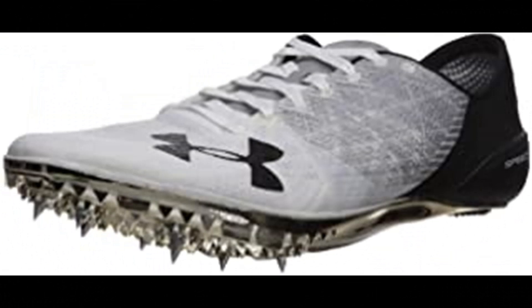Under Armour Unisex Adult Speedform Sprint 2. 100% synthetic, imported, man-made sole, shaft measures approximately low-top from arch. Innovative UA Speedform construction molds to the foot for a precision fit, eliminating all distraction. Thread-borne upper for a breathable, compression-like fit that delivers lightweight directional strength. Embroidered construction structure and lock-down mid-foot support.